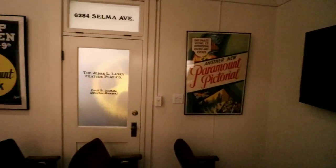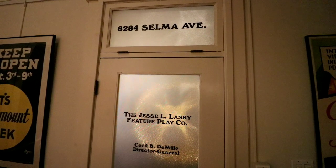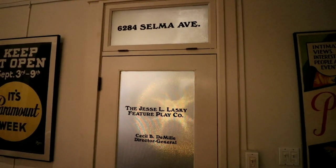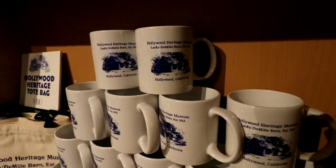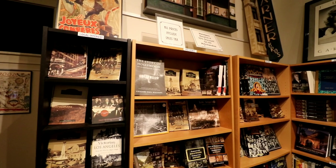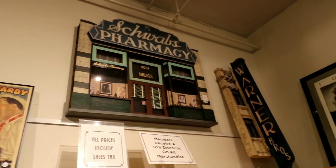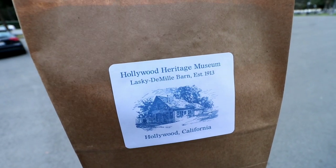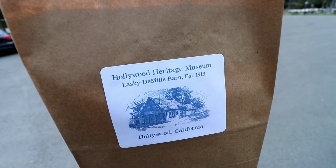We have a few moments before the event starts, so I'm walking around more of the museum. There's the original address — 6284 Selma — where it all began. I'm going to grab some great postcards for you guys. They have souvenir mugs in the gift shop, along with an old recreation of Schwab's and a Warner Brothers theater sign. I love supporting the causes I vlog, so I picked up a five-dollar coffee mug and four postcards.